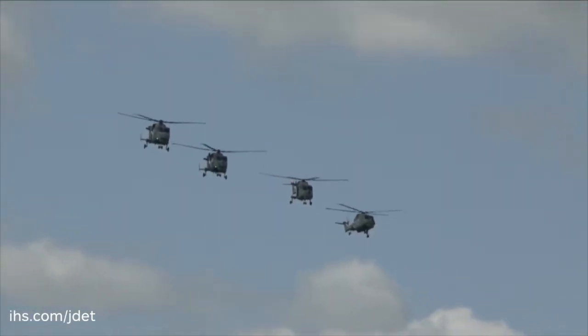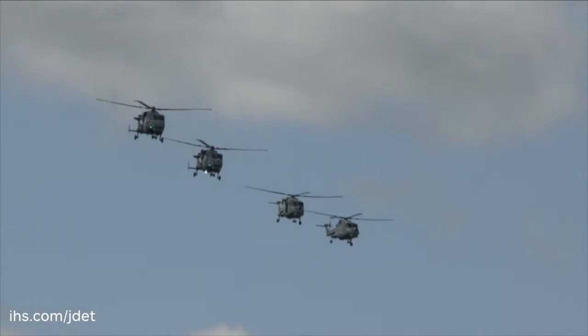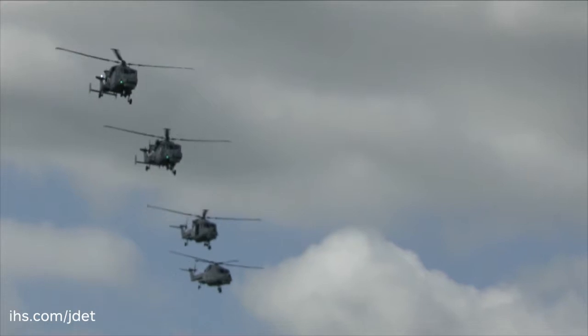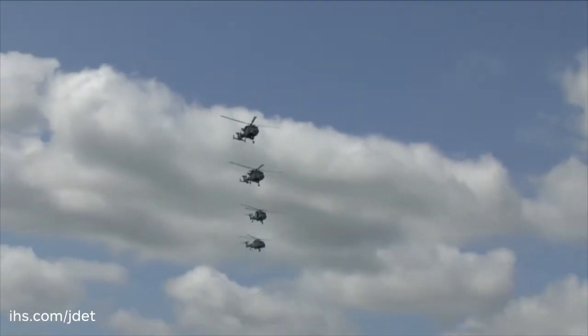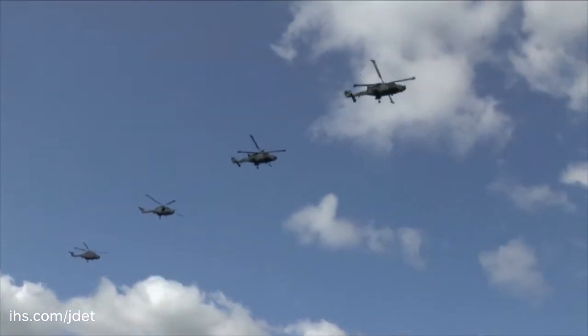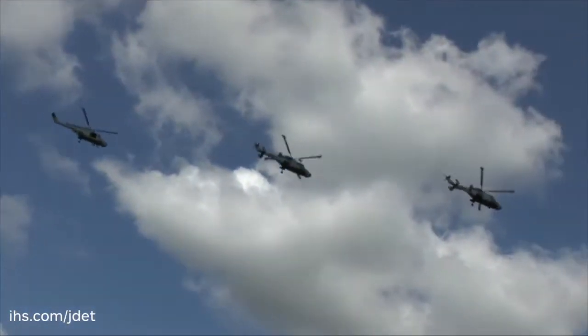I've just commenced ab initio training, so trainee pilots and observers who have come through the training system and have never flown on a frontline aircraft before — we are now starting to train those individuals as well on this new aircraft.